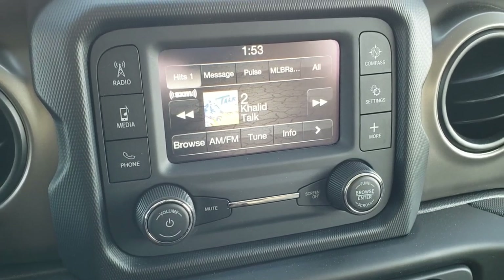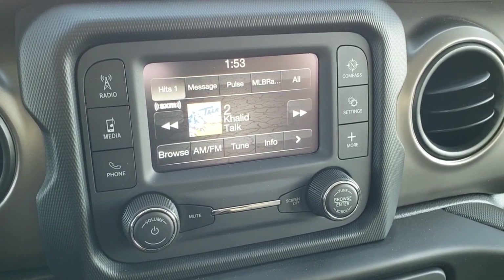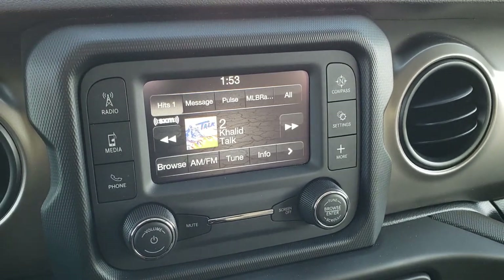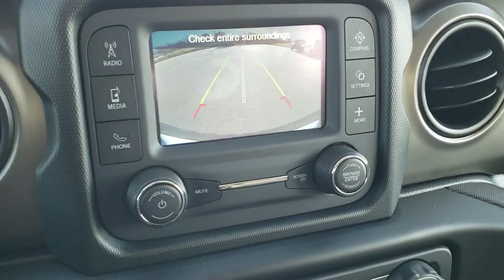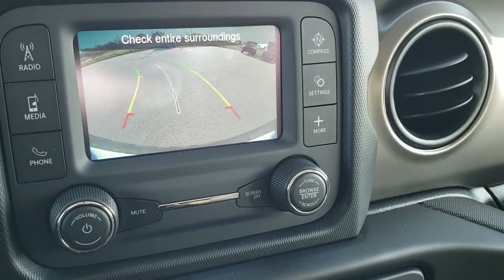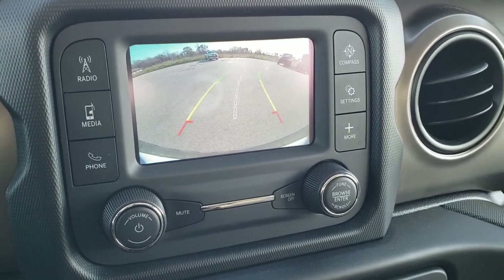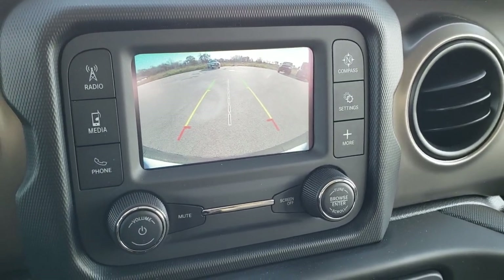This one has the 5-inch touchscreen radio with AM, FM, and Sirius XM radio capabilities, as well as Bluetooth. It also has the backup camera — a high-definition backup camera with dynamic grid lines, so those lines turn as you're turning the steering wheel, which is pretty cool. You can kind of see where you're going to be.